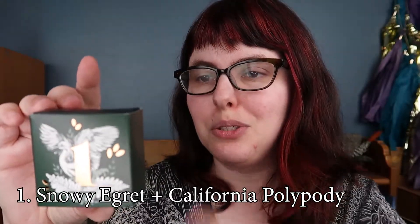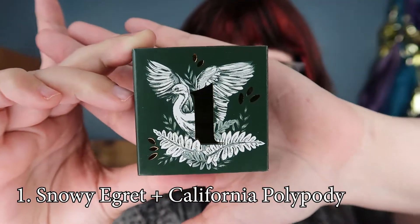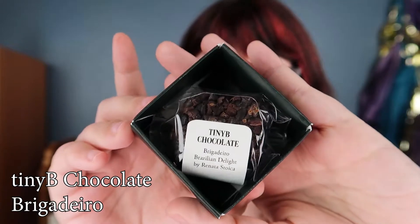The first one is the Snowy Egret and the California Polipodi — it's a native fern. Apparently the Snowy Egret is found on Alcatraz Island and hunts in the tide pools. This is from Tiny Bee Chocolate and it is a Brigadeiro, which is a Brazilian variation on a truffle. On the back we have full ingredients: sweetened condensed milk, Dandelion chocolate using the Camino Verde, cane sugar, glucose, cacao nibs, and butter. They do have a nut and milk warning for this.